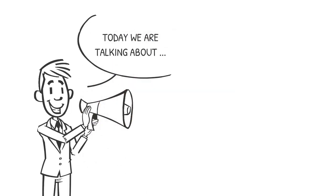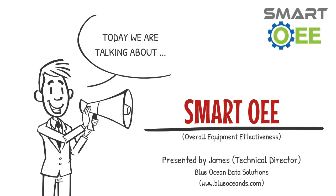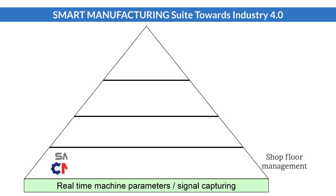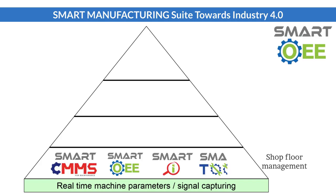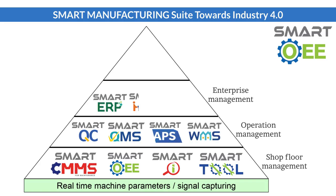Hi, I am James, Technical Director from Blue Ocean Data Solutions. Today I would like to share with you the benefits of implementing Smart OEE. Smart OEE is developed by Blue Ocean Data Solutions and it offers a complete manufacturing solution to assist manufacturing companies in moving towards an Industry 4.0 direction.